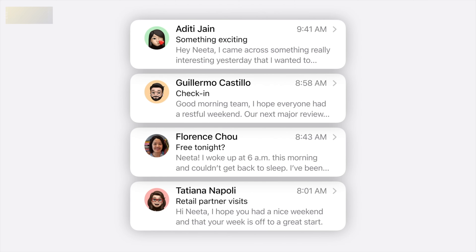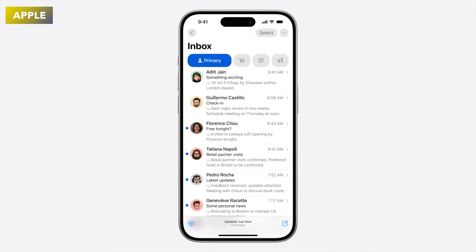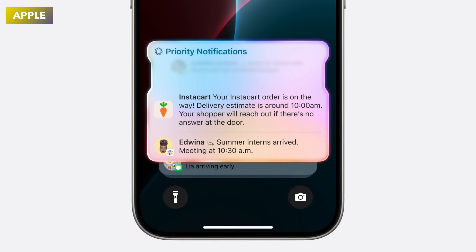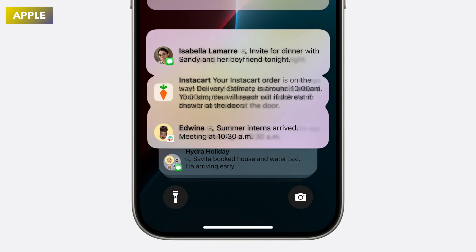Something I'd really love to have is the new Summarize Messages ability. It lets you take a lengthy email and summarize it really quickly. You can also do the same with notifications — iOS 18 and Apple Intelligence can summarize all your notifications together, which is really useful.